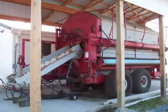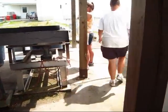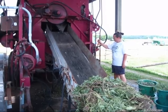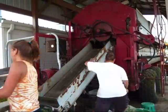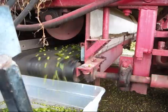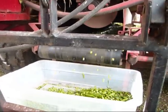Our stationary FMC viner is essential to the process of determining the yield of the varieties. The vines are fed into the viner using a conveyor belt. Then the paddles inside beat the vines and pods burst open. The peas fall through the screen in the rotating drum and roll down the curtains to the conveyor belt at the bottom. The peas come out at one end and the vines at the other.